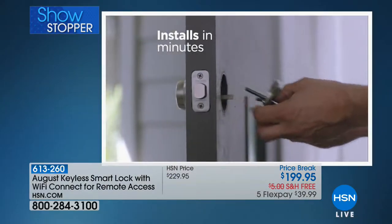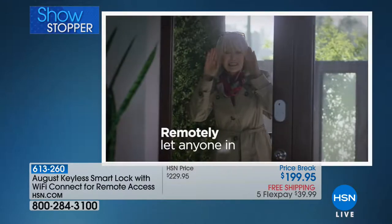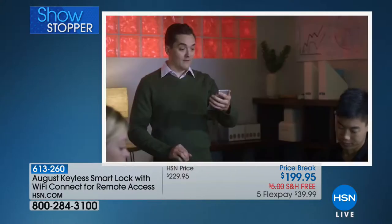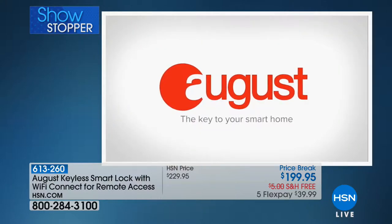August attaches to your existing deadbolt on the inside of your door — it's that easy. With August, you can remotely let anyone in so you don't have to be home when they are. August — the key to your smart home.